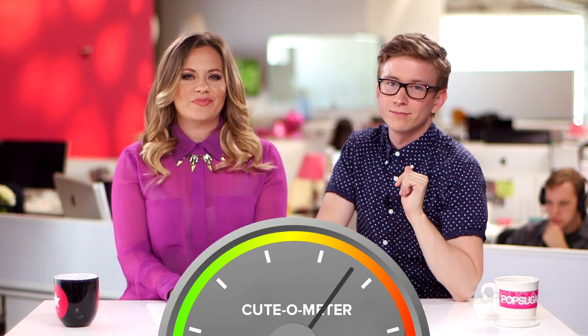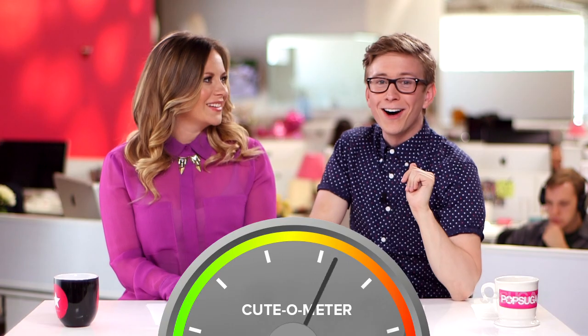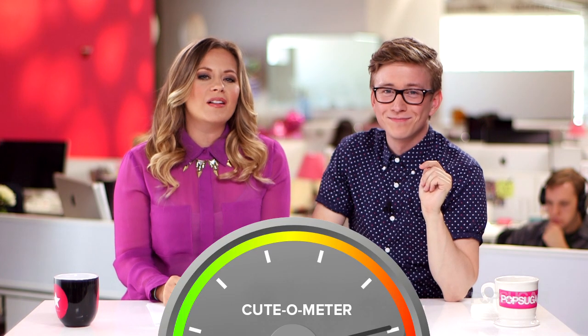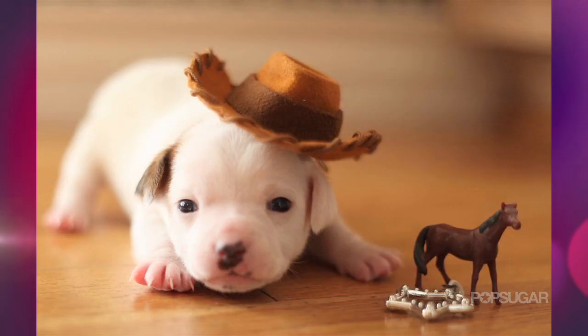Brad Pitt would totally wear that. Okay, feast your eyes on that. It's like if Woody were a puppy — there's a puppy in my boot! It's adorable, and he's got this cute little western look. That is so cute. So much cuteness.